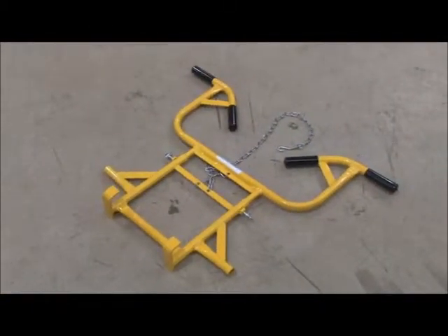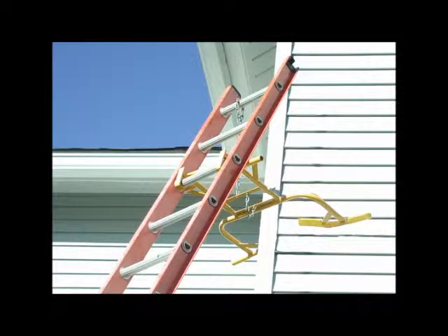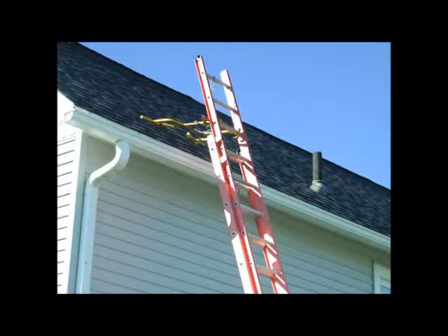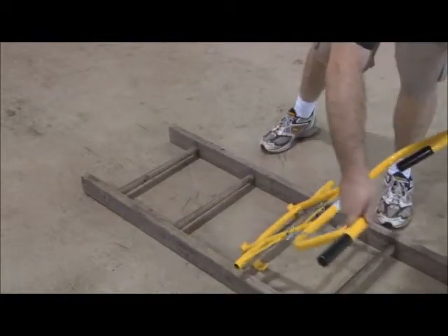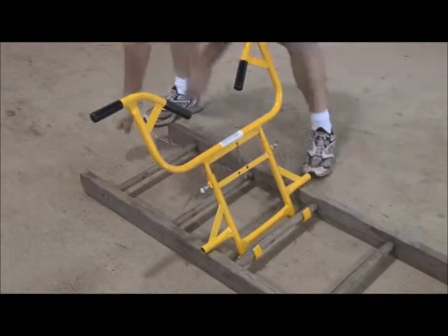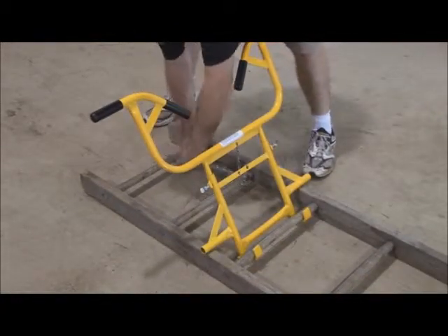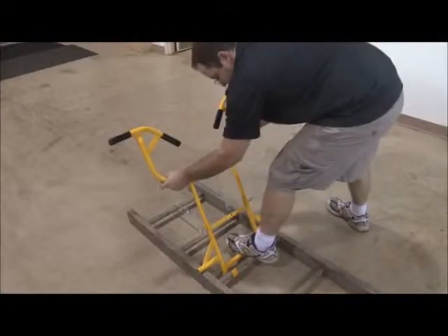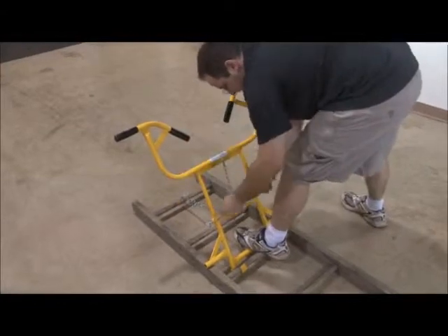Acro's ladder standoff is unique in the industry. The four rubber stoppers allow the standoff to work on corners, directly on walls, or even on the roof. One of the things that makes Acro's ladder standoff special is that it simply snaps on and off in seconds. It can even adjust how far the ladder sits away from the wall.